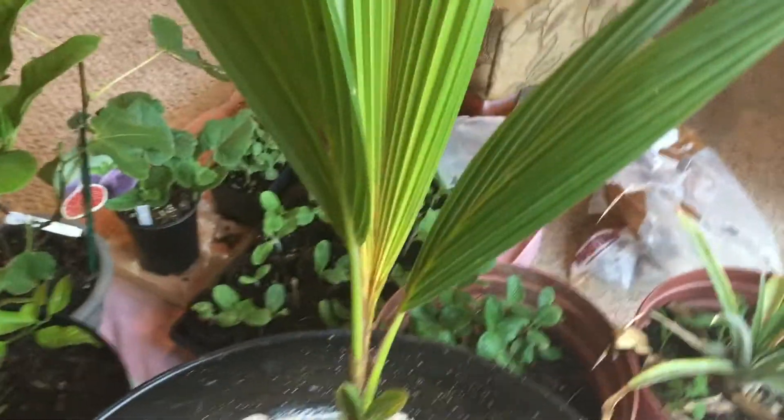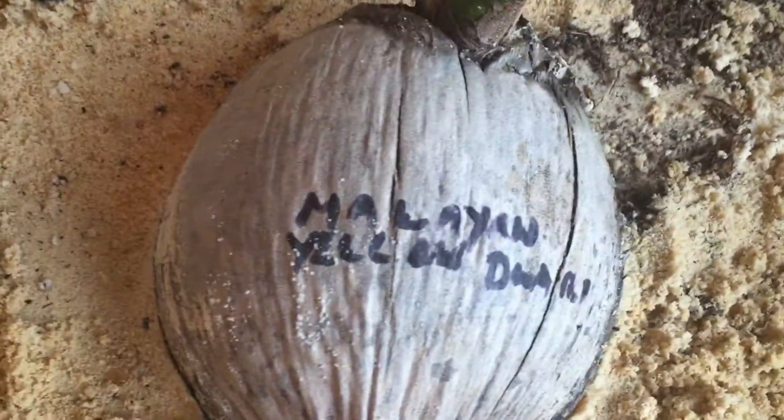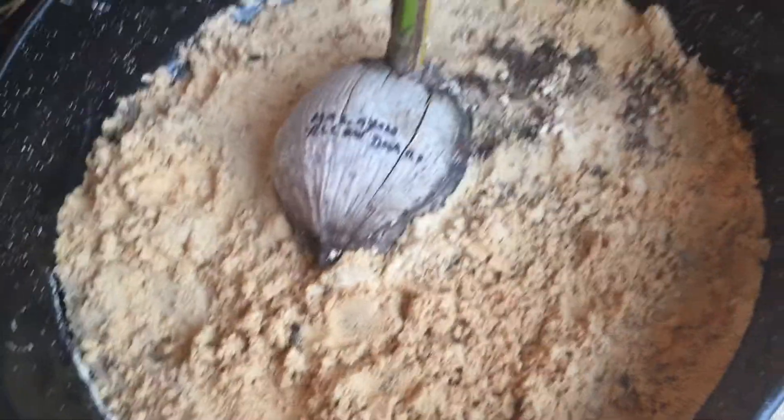I'm going to start with a coconut tree. This is one I got yesterday — very exciting — and it made it through the first night here in north Pittsburgh. We got a Malaysian Yellow Dwarf, which only gets between 5 and 10 feet tall.